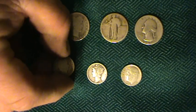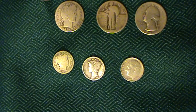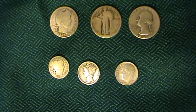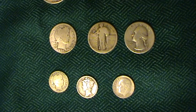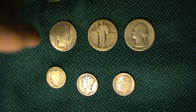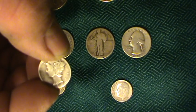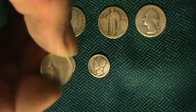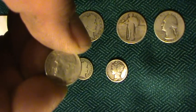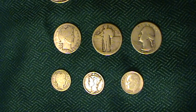Next we have a Barber dime. These are easy to identify — the half dollar, quarter, and dime were all designed the same way, I think by Charles Barber. There wasn't a lot of imagination as far as coin design back then, but at least they were silver. And of course the Mercury dime, made from 1916 to 1945. And then the silver Roosevelt dimes, made from 1946 to 1964 — the 1964 Roosevelt dime was the last 90% silver dime.